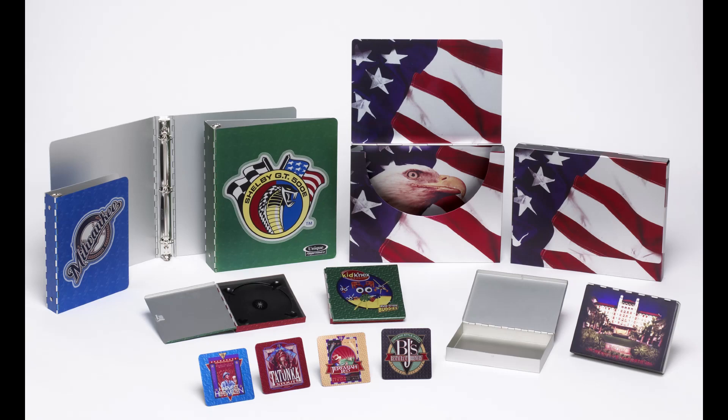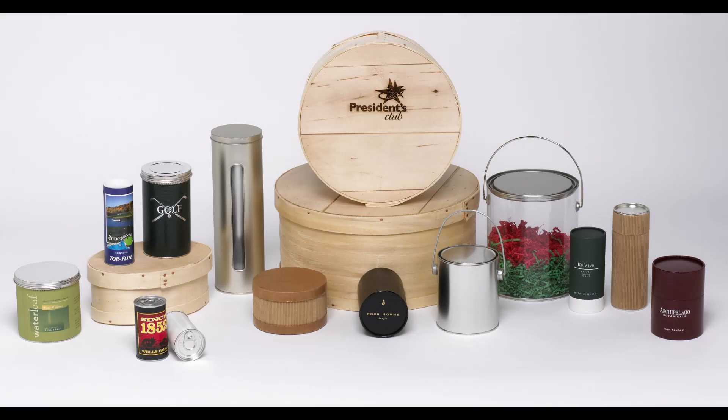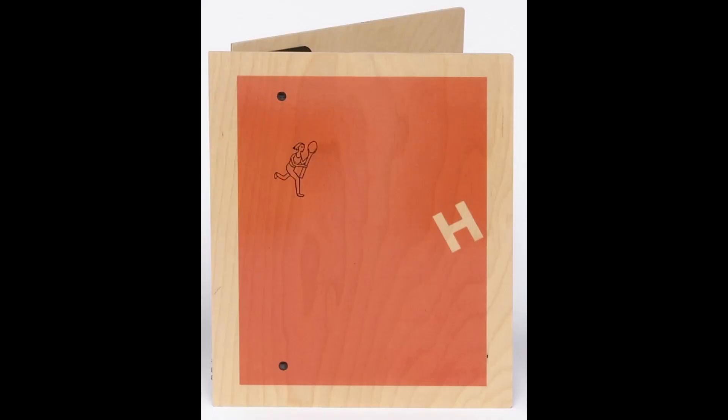One of the first solutions where I mixed three or four different raw materials was for Houlihan's Restaurants, working with one of the biggest advertising agencies here in St. Louis. The challenge was to create a menu out of wood. They wanted the ability to interchange the menus with some frequency so they didn't have to reprint them all the time, and they wanted the grain of the wood to show through the printing. Sounds like Sneller to me.